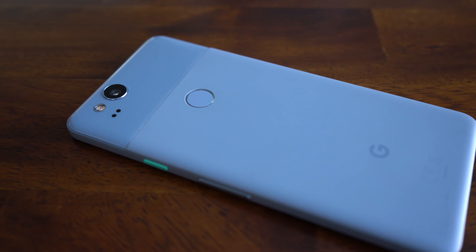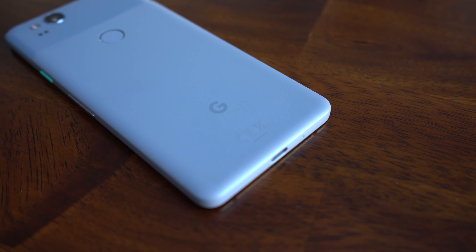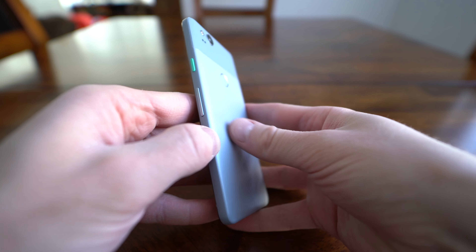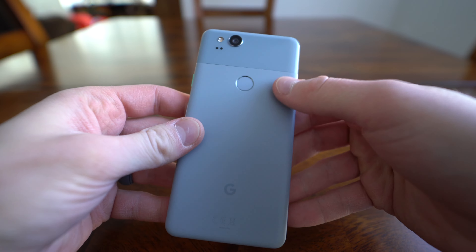Starting with the hardware, I actually really like the design. With the two-tone look, the glass, and the fingerprint reader on the back, ergonomically it's a very nice and comfortable phone to use and hold. Everything just fits nicely in your hand and it's a great-looking phone. It looks a little unique. I love the colored button on the side — I think it's a bit of an artistic flair. It's simple, unique, elegant, and not over-the-top weird.